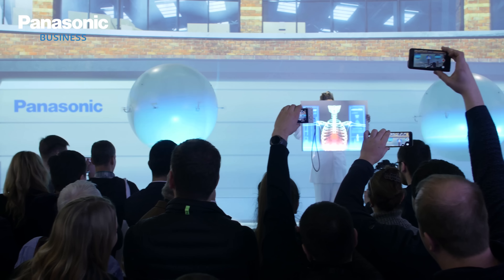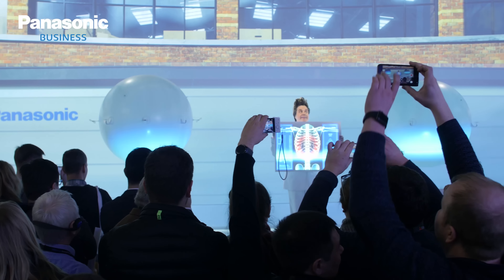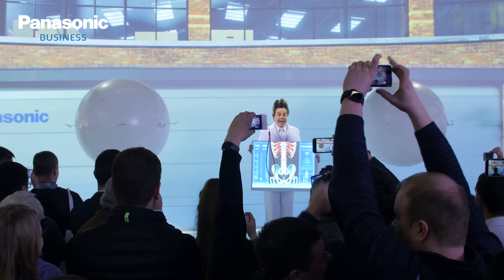Welcome back to Panasonic Live at ISE 2017. We've been working with a number of specialists at ISE this year to pull off a visual spectacular on the booth. Our showstopper is behind us, and the technology behind it is what we're going to investigate now.